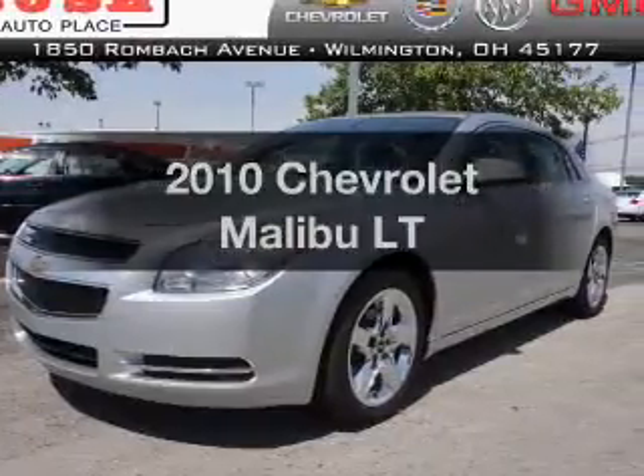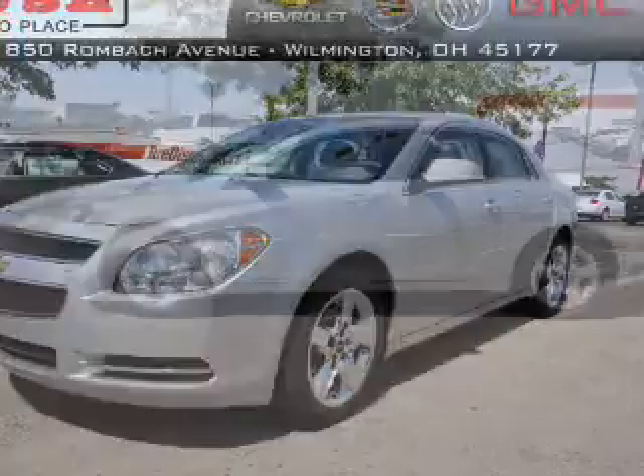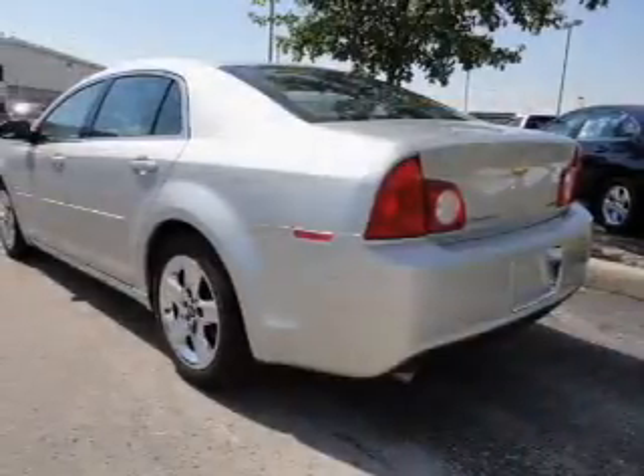Get noticed in this 2010 Chevrolet Malibu. Travel the roads in style and comfort in this great vehicle, with an efficient four-cylinder engine connected to a smooth-shifting six-speed automatic transmission.